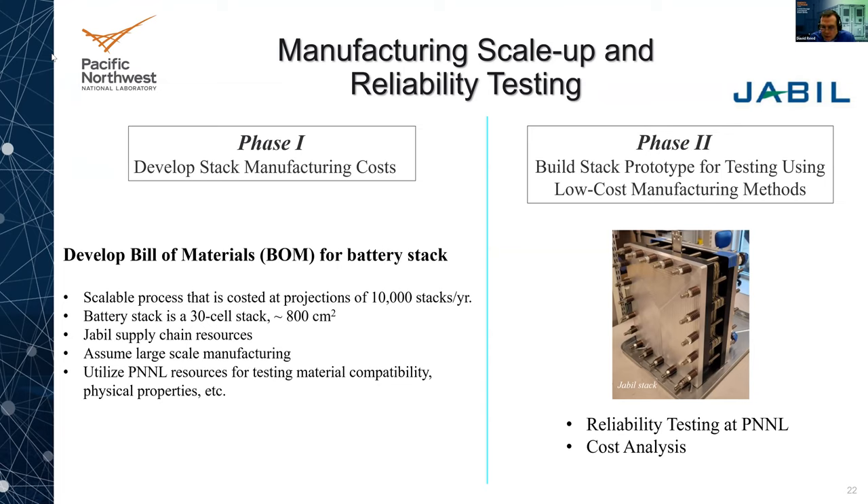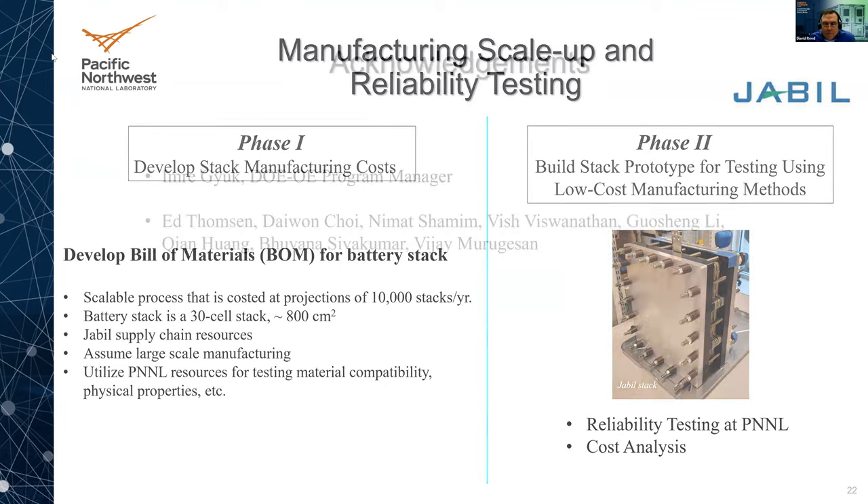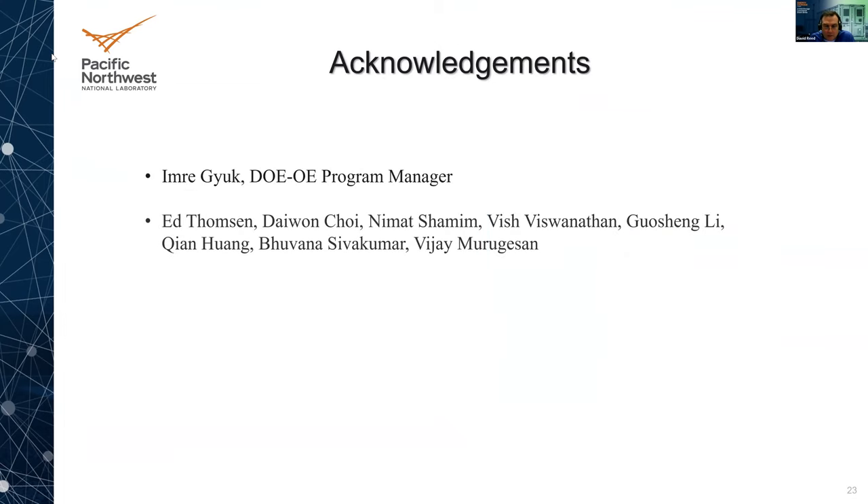I'd like to acknowledge and thank Dr. Imre Zhuk, our program director, for all his support and funding, and the many people behind the scenes who do a lot of this work on a day-to-day basis. Thank you all at PNNL for all the help.